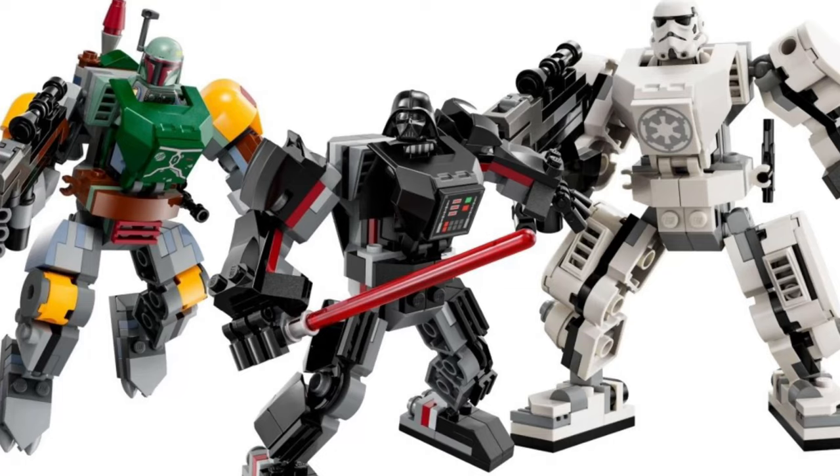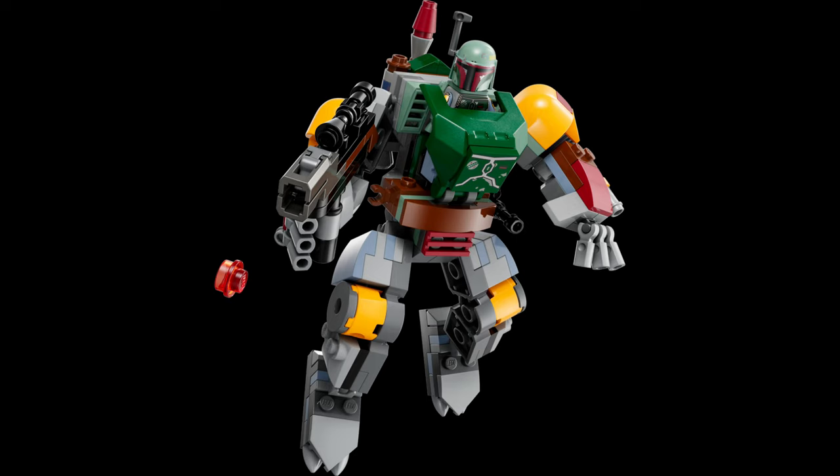Next up, sets 75368, 75369, and 75370 — those are all the mechs. Nobody cares about the mechs. You've probably heard enough about how much the mechs suck. The Boba Fett looks good, but they're $16 each, and I hope nobody buys them so LEGO doesn't make any more mechs, because LEGO, please don't make more mechs.